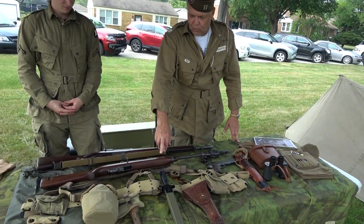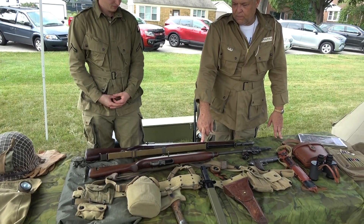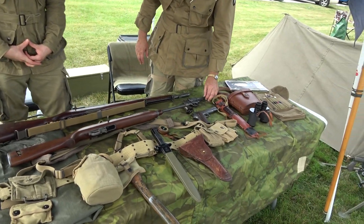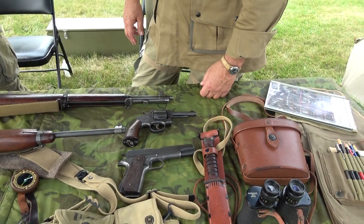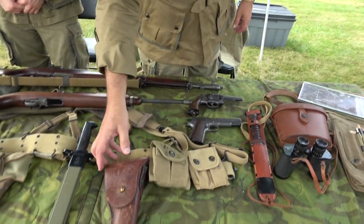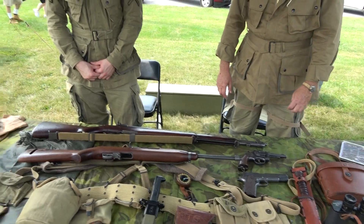They would have carried one of these two rifles. This is the M1 rifle and this is the M1 carbine. This is a .30 caliber battle round. This is a smaller round. And then they would have been issued one of two pistols. This is a Colt .45, which is a .45 ACP. And this is a .38 Special, which would have been carried either in a shoulder holster up here or in a holster on the web gear like this.